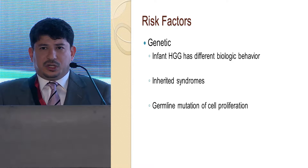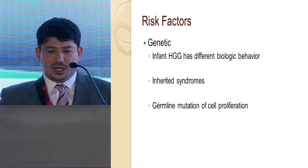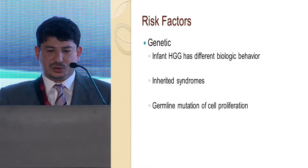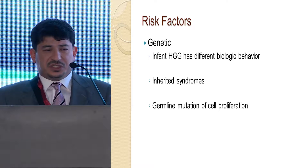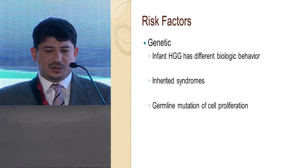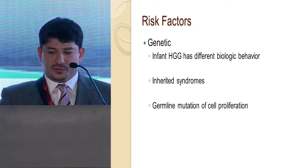Genetic risk factors in the pediatric age group are quite important. As mentioned earlier, infant high-grade glioma tends to behave differently, and there are many inherited syndromes that may predispose to the development of high-grade glioma. Germline mutations involved in this process are associated with both inherited syndromes and the development of glioma, causing cell line proliferation.